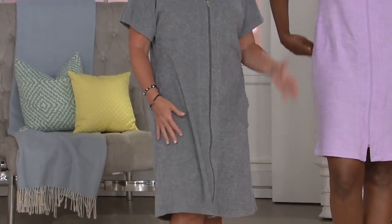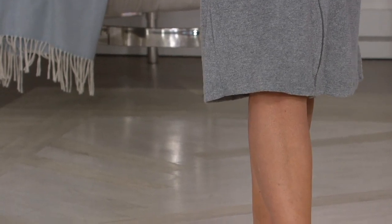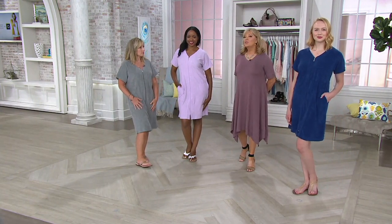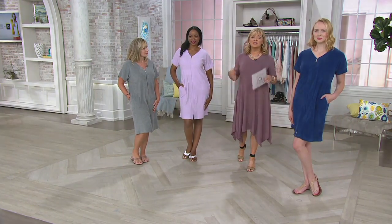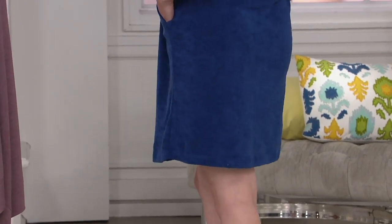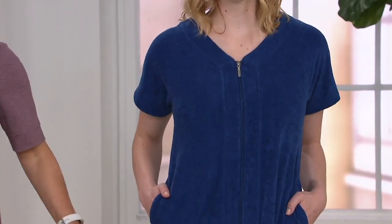They're all done in solid colors in this great slubbed textured fabric. You get great coverage, the security of the zip, and the ease of wearing this for whatever casual lifestyle you have. 200 of you have already dialed in — these are the things that are hard to find. Looking at Sierra, she's 5'11" so it's a little shorter on her. Michelle is 5'3½", but it looks good on everyone.